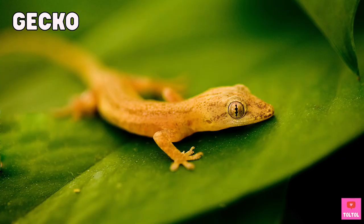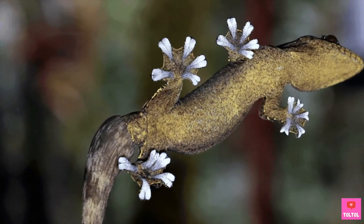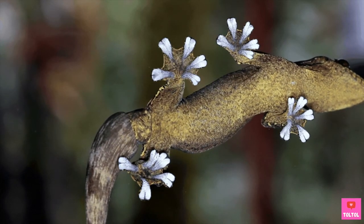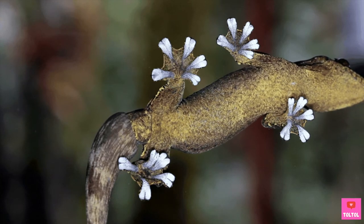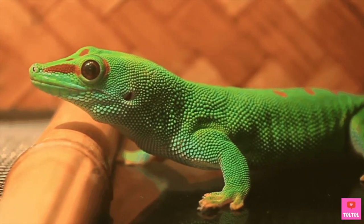Number 2: Geckos have no eyelids. Instead, geckos have special toes with teeny tiny hairs that allow them to climb on anything, even on glass windows and ceilings. Do you want to hear how a gecko sounds? Here you go!